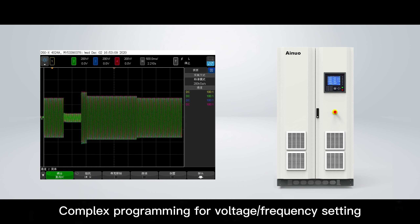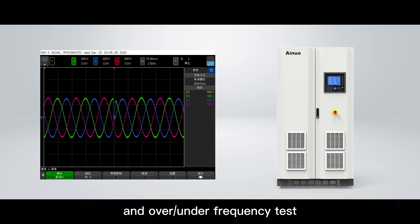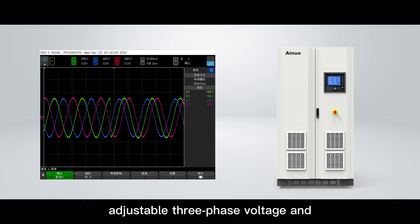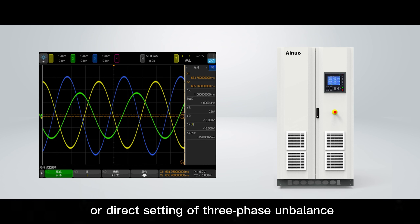Complex programming for voltage and frequency settings makes it easy to achieve over-voltage, under-voltage, over-frequency, and under-frequency tests. Three-phase unbalanced testing supports adjustable three-phase voltage and phase difference separately, or direct setting of three-phase unbalance.